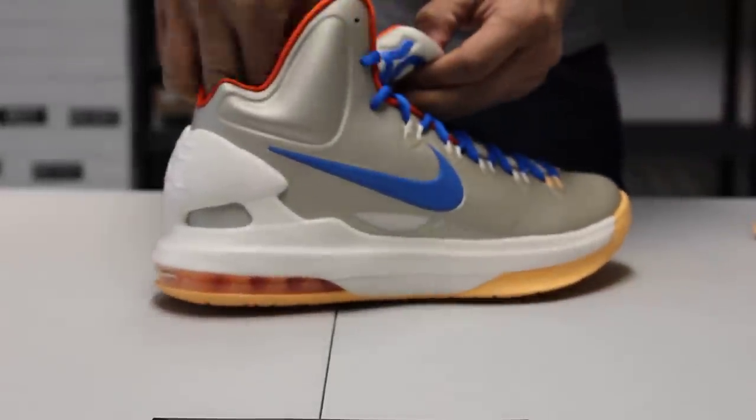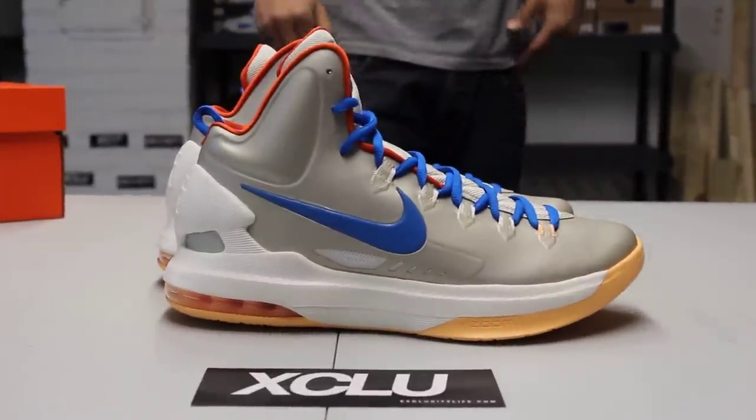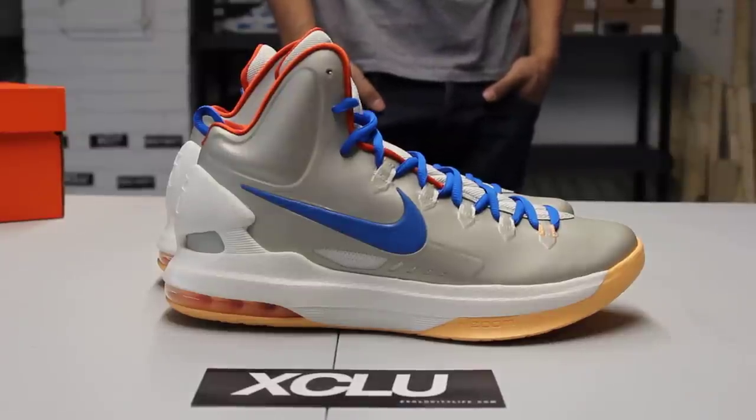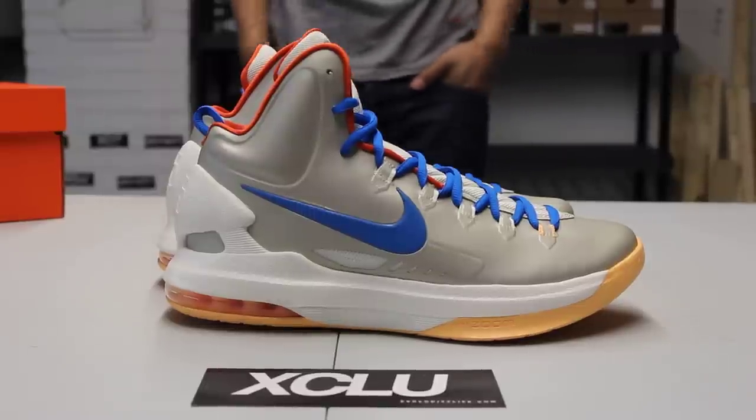Alright guys, these shoes are now available at ExoCity. For more information on how to purchase, you can contact us at 514-846-8887. You can check us out at our downtown location at 1326 Notre Dame West.